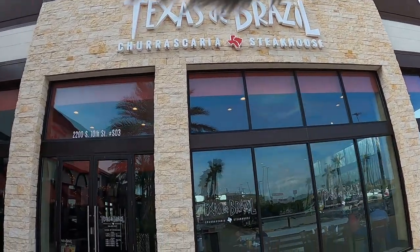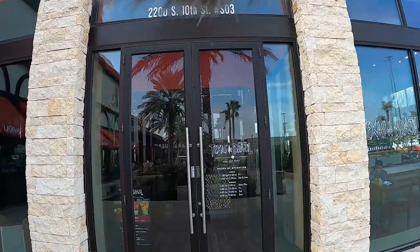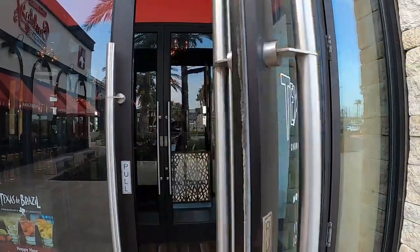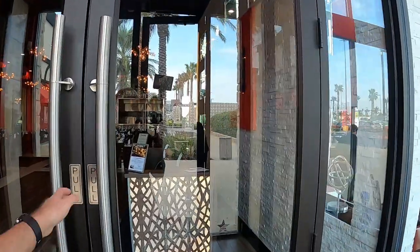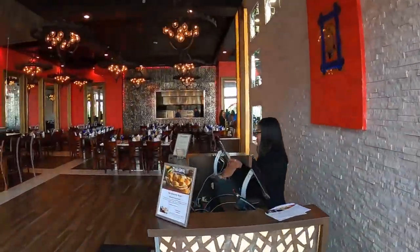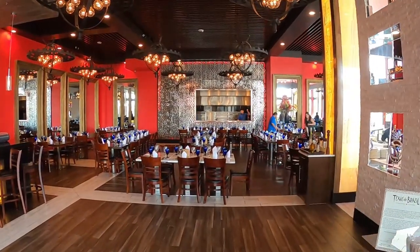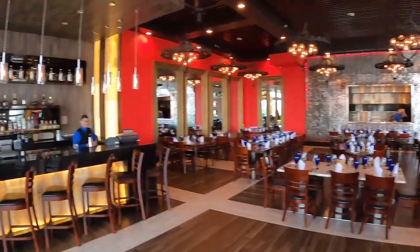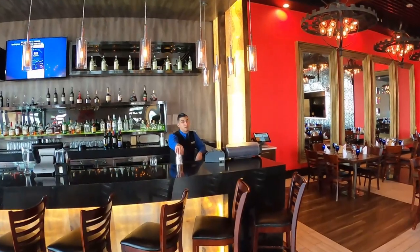We're here in McAllen, Texas. We're going to eat at Texas de Brazil. I've only eaten here in Orlando. It's a Brazilian steakhouse where they just keep bringing you meat. The secret I do here is when the cheap meat comes, I turn my red card on. When the good meat comes, I turn the green card on. Unless you want to get full of chicken.